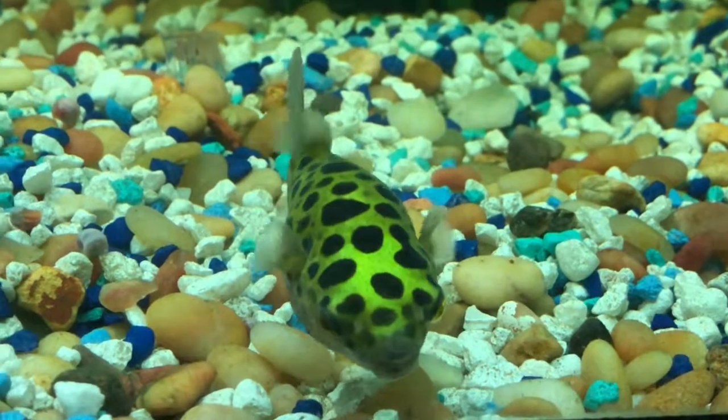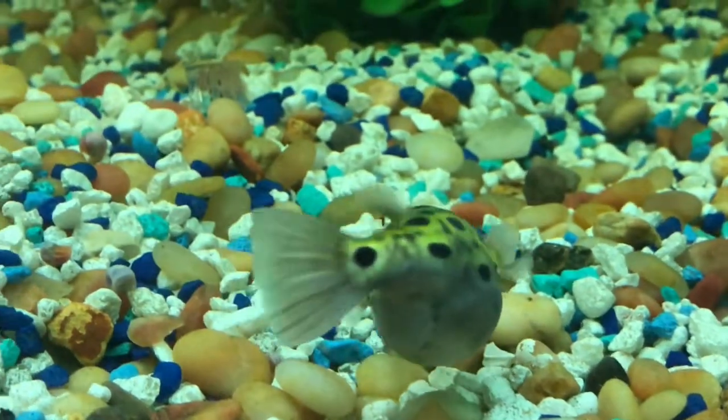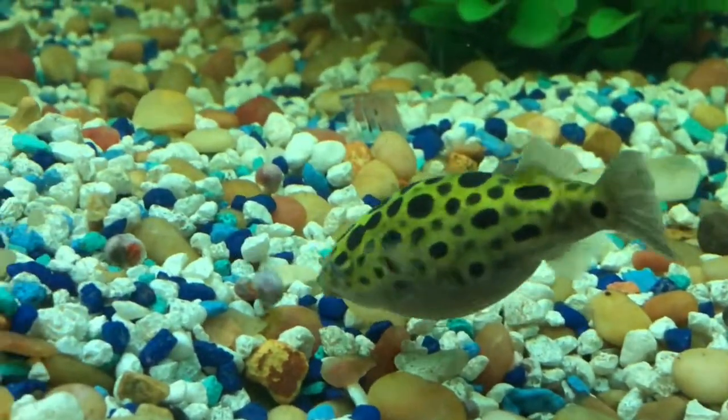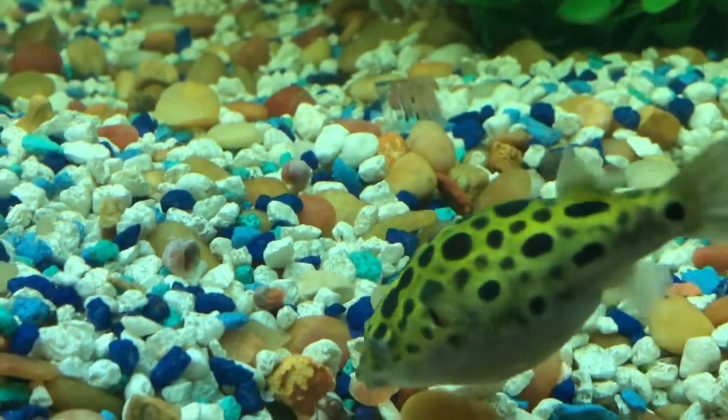Can't get enough of watching this cute guy eat freshwater snails. Been told this is the best food you can give a green spotted puffer juvenile. Move into clams when they get bigger.